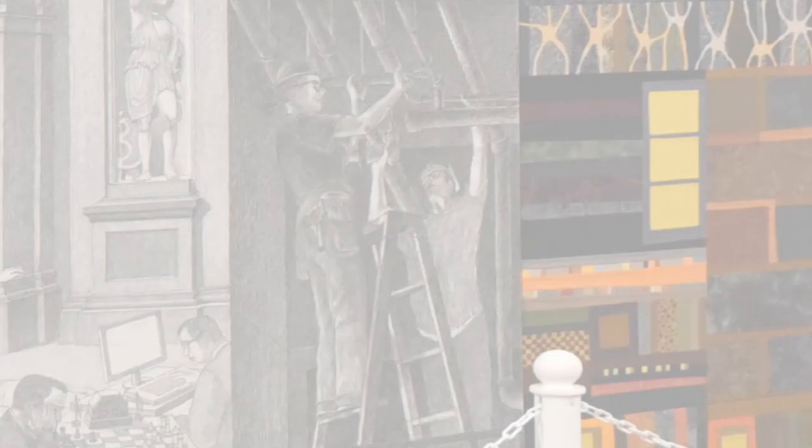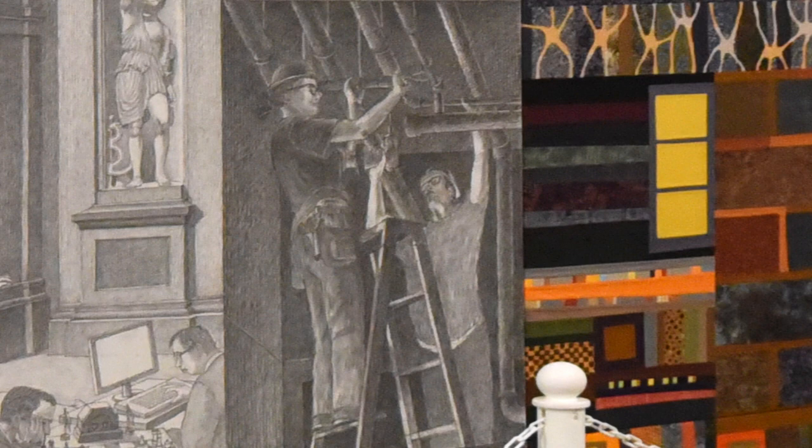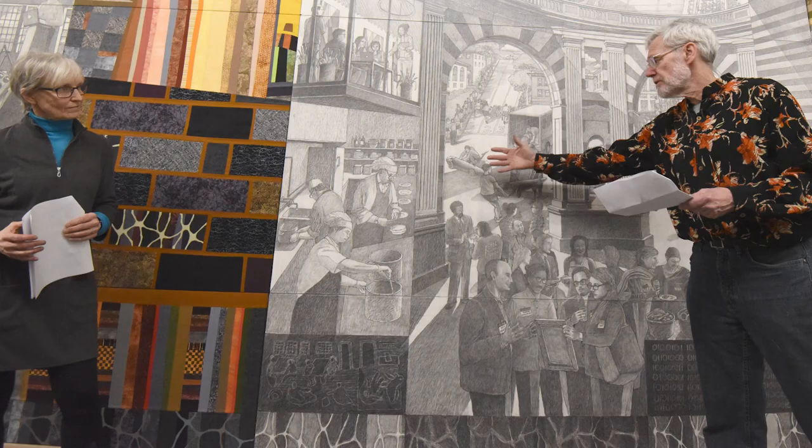Here you see some of the people involved in caring for the grounds — people raking up stuff — or over here people involved in the maintenance of the building itself. In the next section, people that are involved in fixing food.